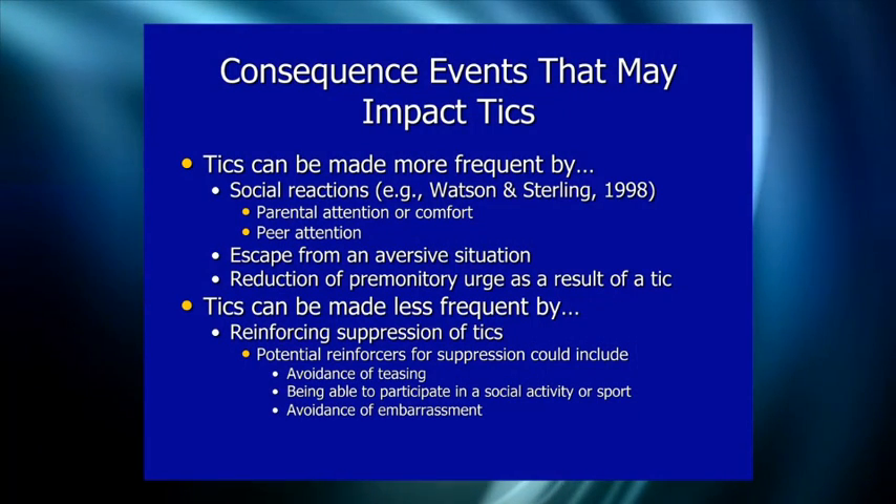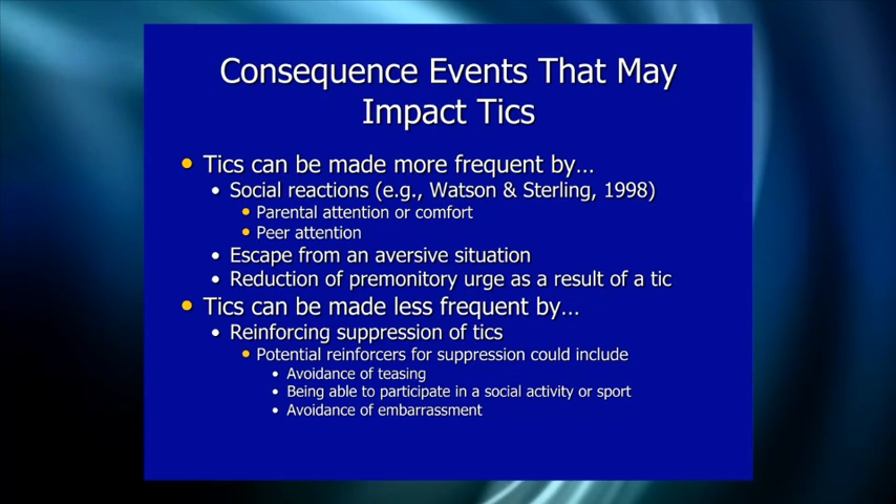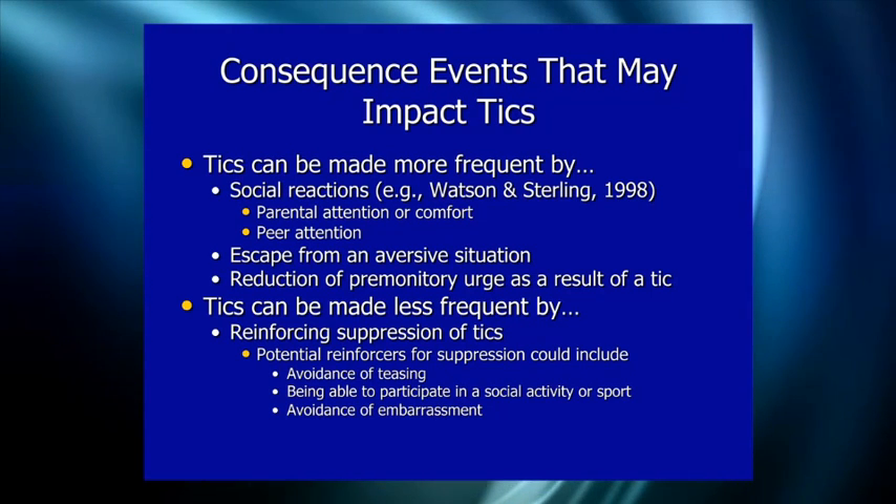Peer attention can also reinforce tics — children with tics in school may irritate the teacher, which becomes a source of attention, and that could potentially reinforce the tics.